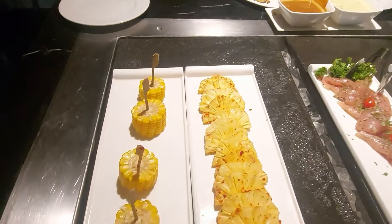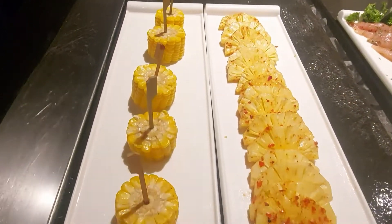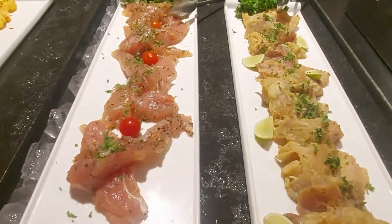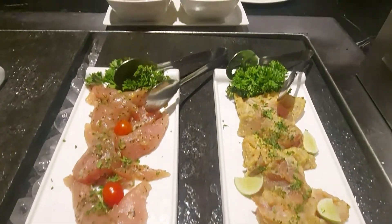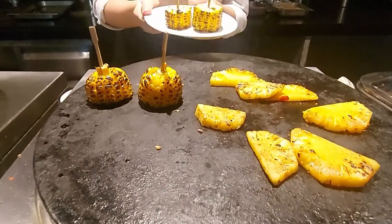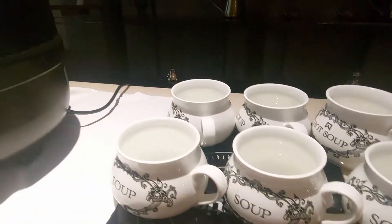We have grilled corn, grilled pineapple, and in non-veg we have grilled fish and grilled chicken. Since these are prepared in front of you, you can give your preference of taste and spices and they are made accordingly.